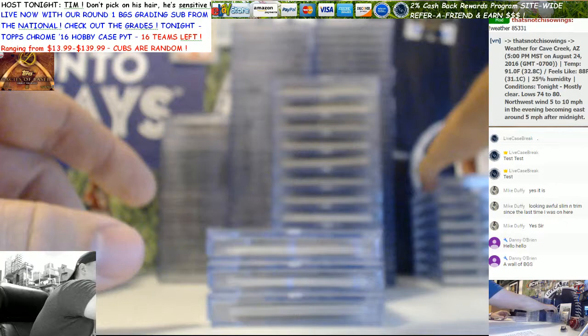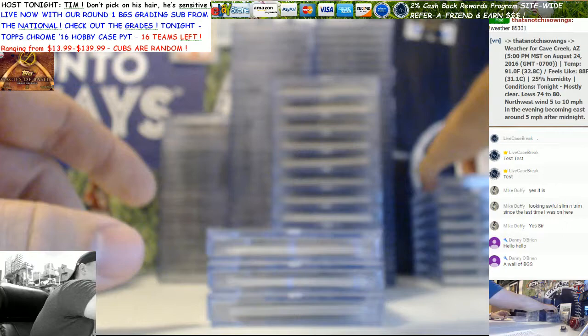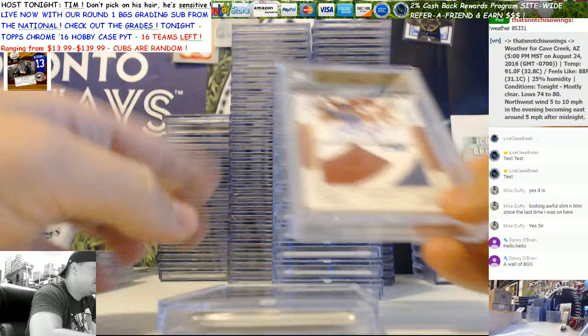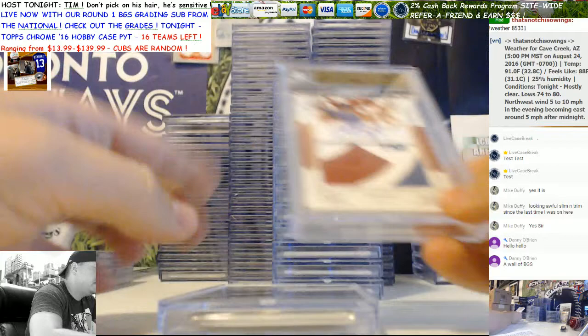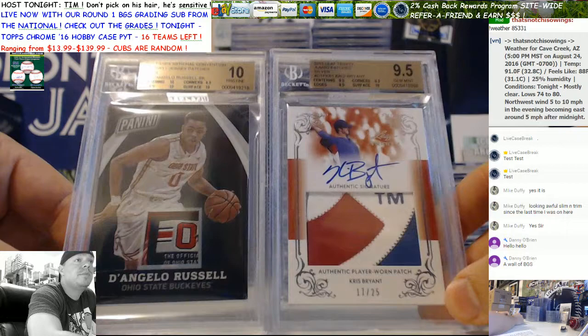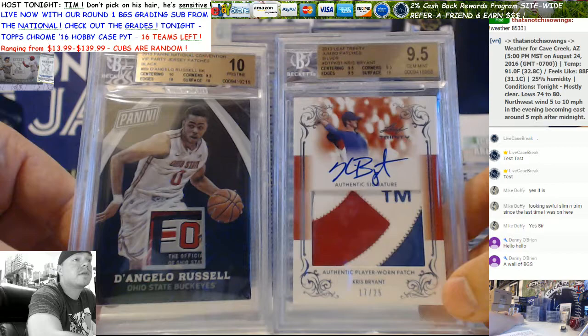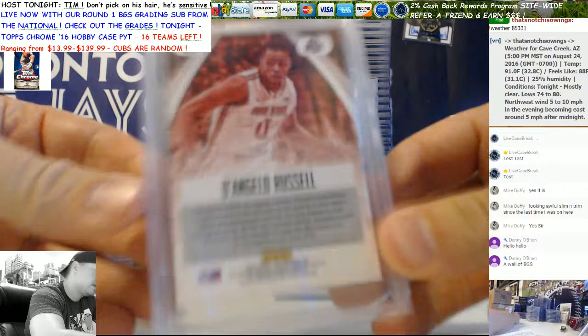Really nice Conforto here out of 25. '16 Inception gold - a little Conforto action, some KB love. And our first 10 of the sub: a D'Angelo Russell Panini VIP Party Black 1/1 laundry tag patch. We just sold an exact one of these for $325 or $350, so this will go right up in its place. It's got a 10 on the sub - the other one had all 9.5s, so probably the same value, maybe a little more. There's the Russell 1/1 stamped on the back.